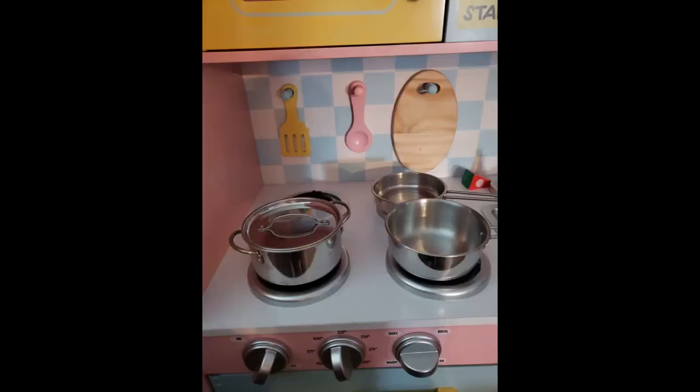We have almost only Melissa and Doug toys for our kids and have never had a problem. But my daughter had this cookware set for 2 days and it broke. Hoping they'll let me exchange it.